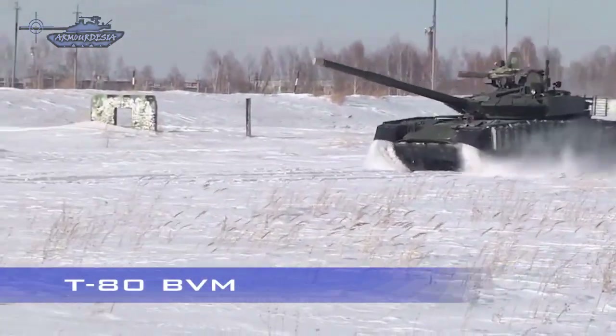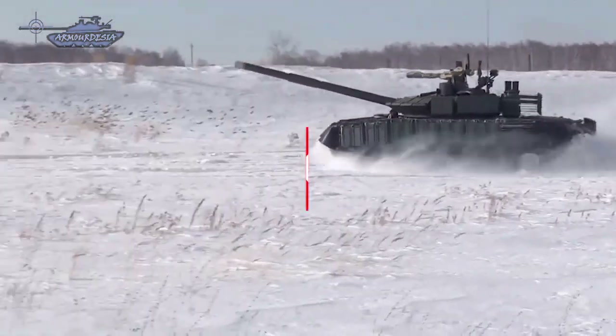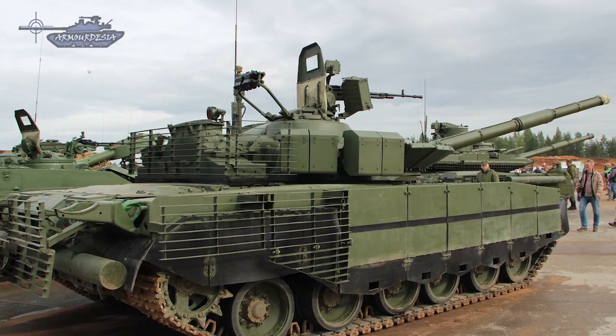The T-80 is a third generation main battle tank designed and manufactured in the Soviet Union era. When it entered service in 1976, it was the first MBT in the world to feature a powerful multi-fuel turbine engine as its main propulsion.